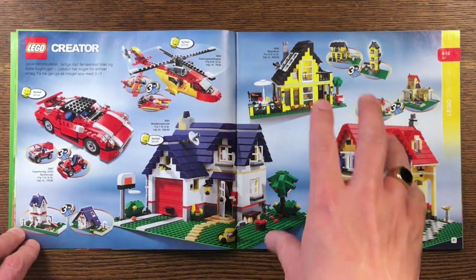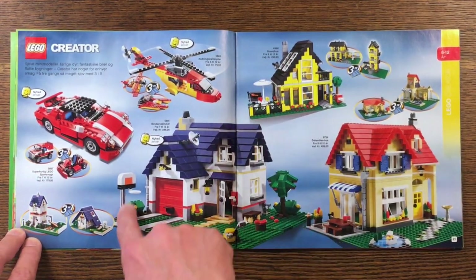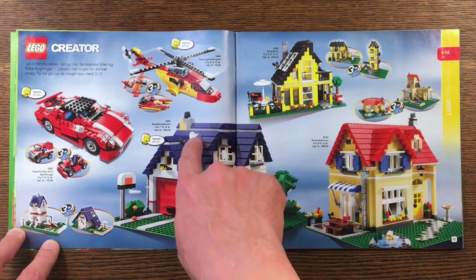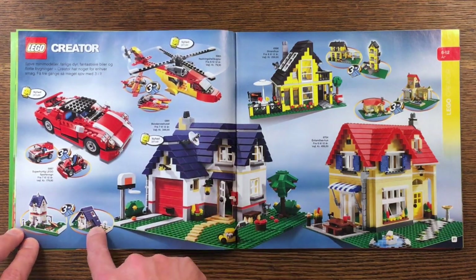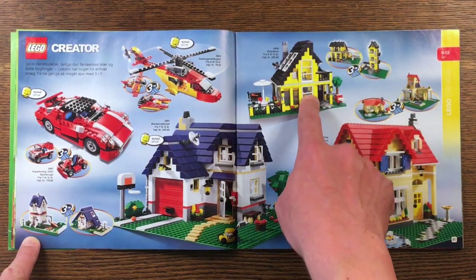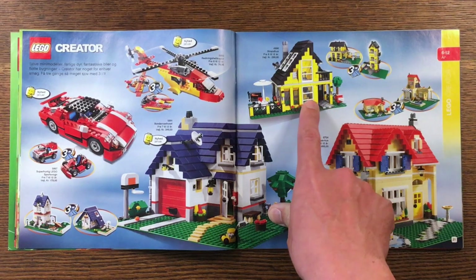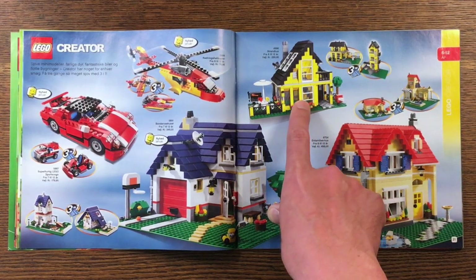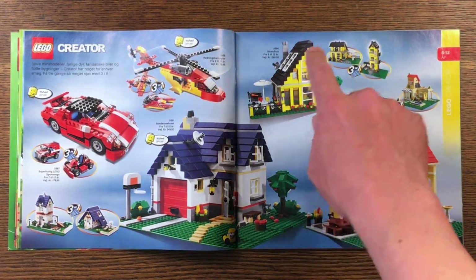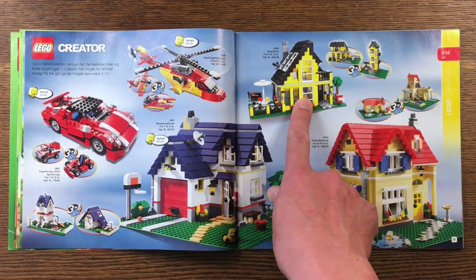LEGO Creator is a wonderful line of sets, and I really liked these houses from way back then. I like the basketball hoop right here, the way they made this garage door is quite cool, and a little satellite dish up here. The alternates look very nice as well. This yellow one with the black roof is very, very nice — I'd love to have this. Maybe it would be interesting to try to piece this together, or maybe even make a color-swapped version. I do like the yellow and black and white. Some color swapping would be interesting.